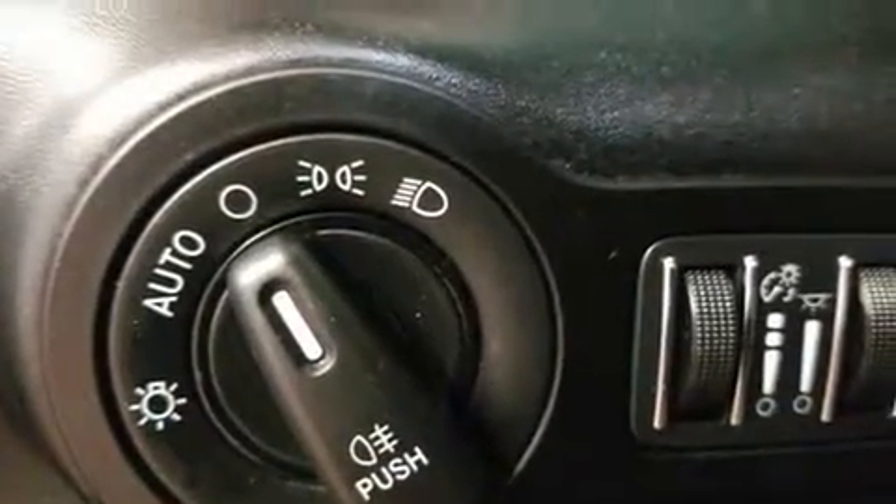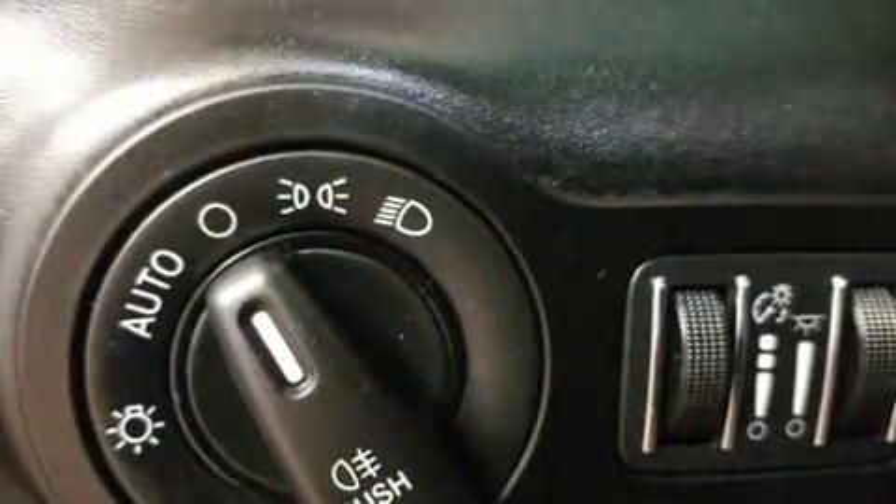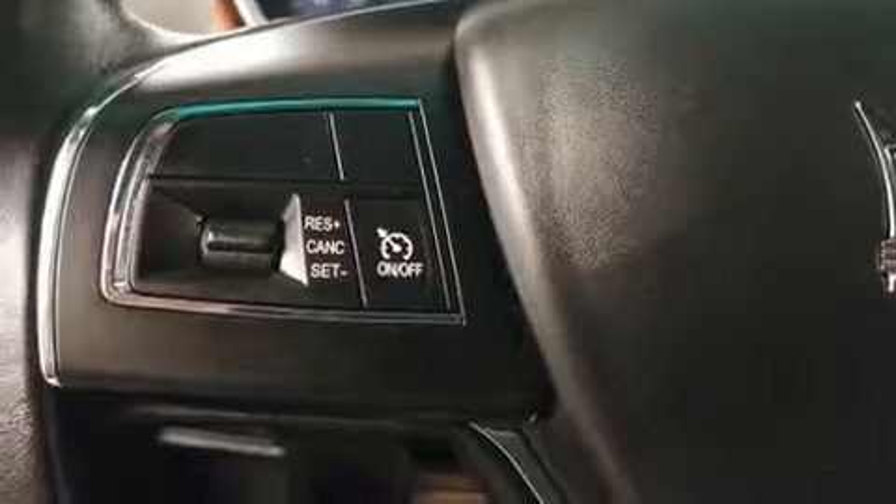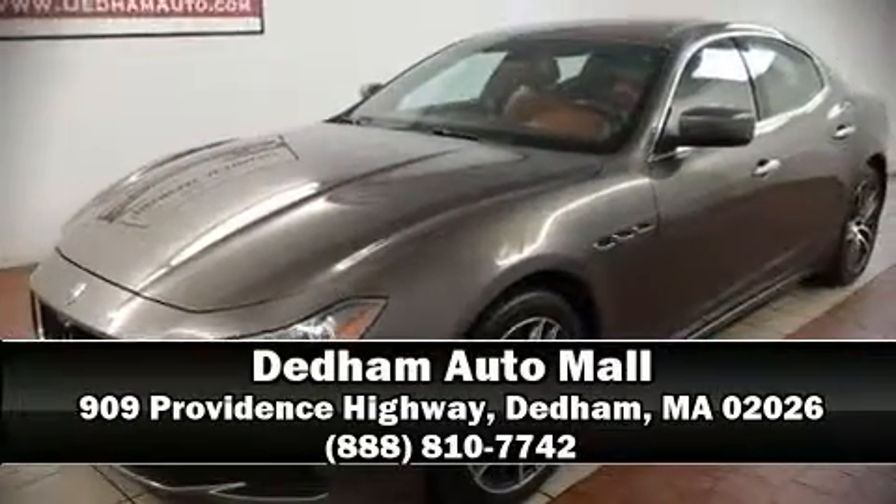Side-curtain airbags deploy in extreme circumstances, shielding you and your passengers from collision forces. It also arrives with a Carfax history report indicating just one previous owner. Stop by our dealership or give us a call for more information.